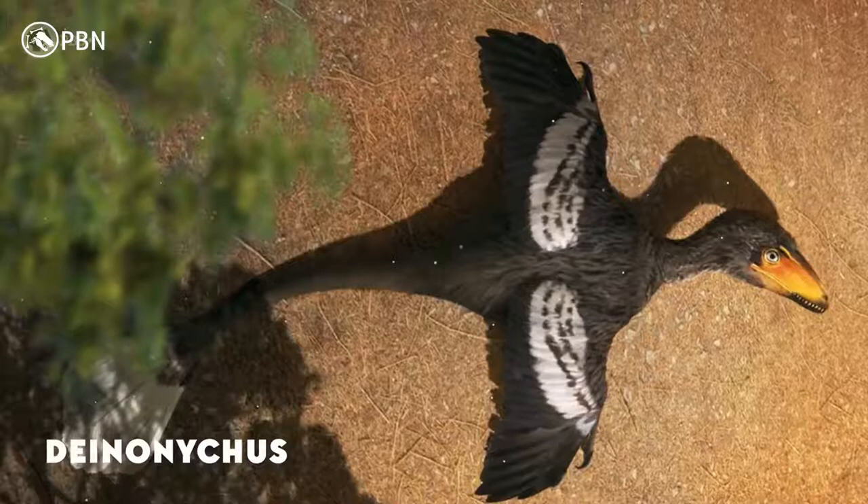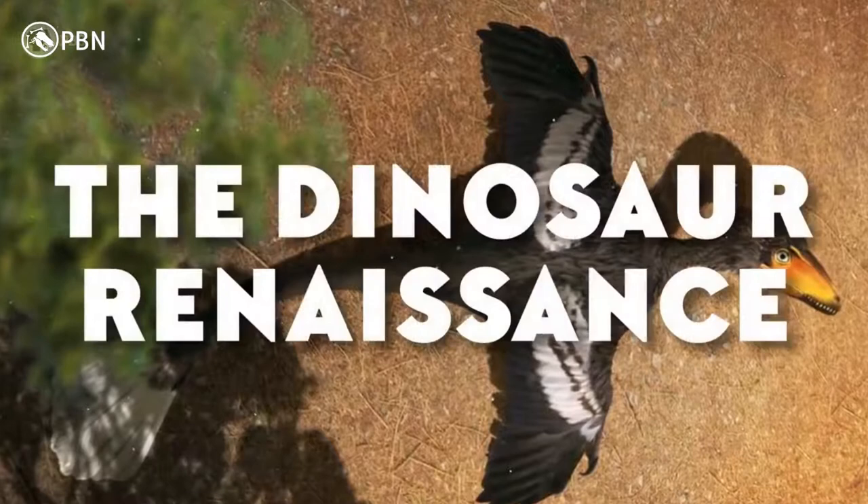Ostrom's description of it set the stage for what's known today as the dinosaur renaissance — a total rethinking of what we thought we knew about dinosaurs.